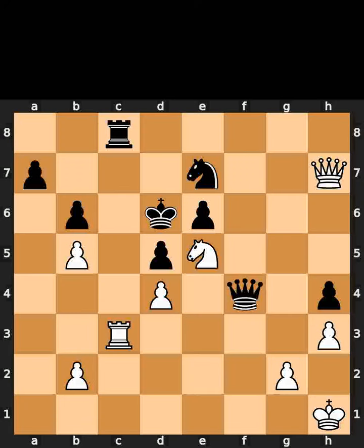This is today's chess.com puzzle. In this position, it is white to move. I will give you 5 seconds to think. Comment what you think the solution is.